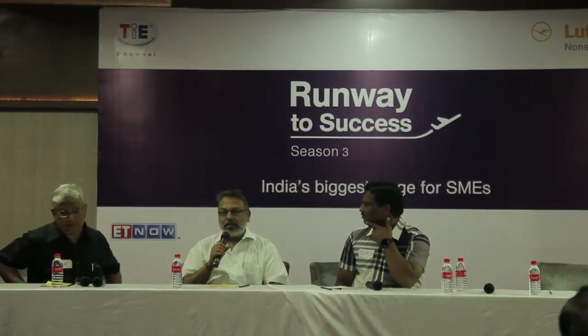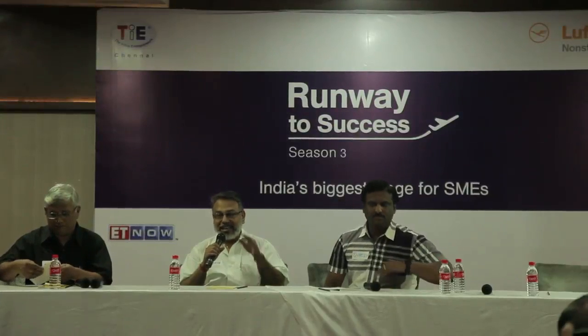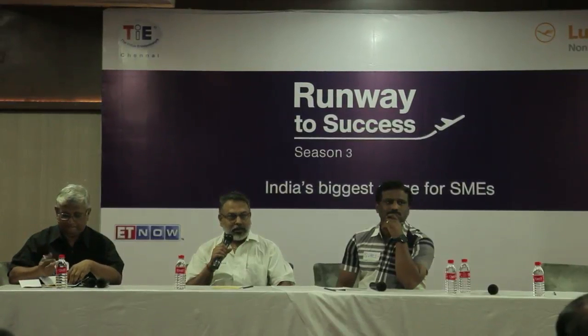Good morning, I am Rajesh, a retail specialist. I have been in the Indian retail sector since 1995 — close to 20 years — involved with almost every startup you've been seeing and shopping in, whether it's Spencer's, Future Group, Reliance, or Metro Cash and Carry. I hope to share whatever I have learned in this long journey.